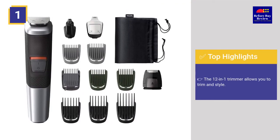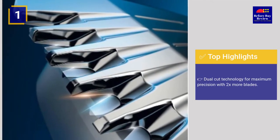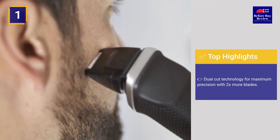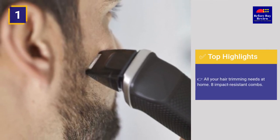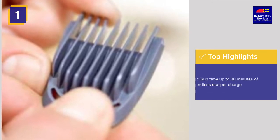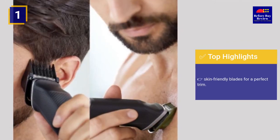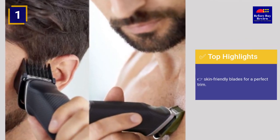Top highlights: the 12-in-1 trimmer allows you to trim and style, dual-cut technology for maximum precision with 2x motor blades, covers all your hair trimming needs at home, 8 impact resistant combs, runtime up to 80 minutes of cordless use per charge, and skin-friendly blades for a perfect trim.